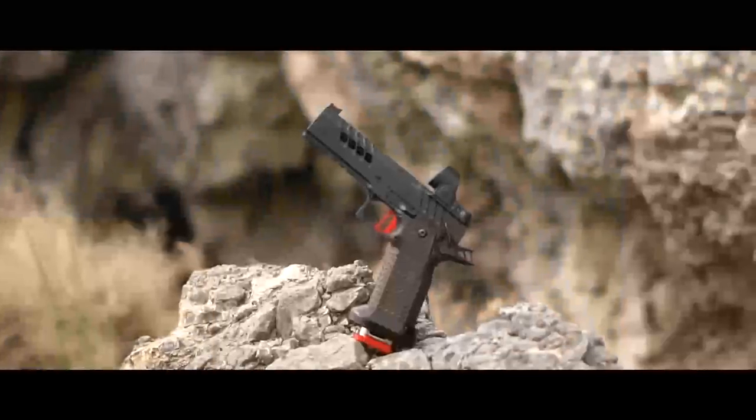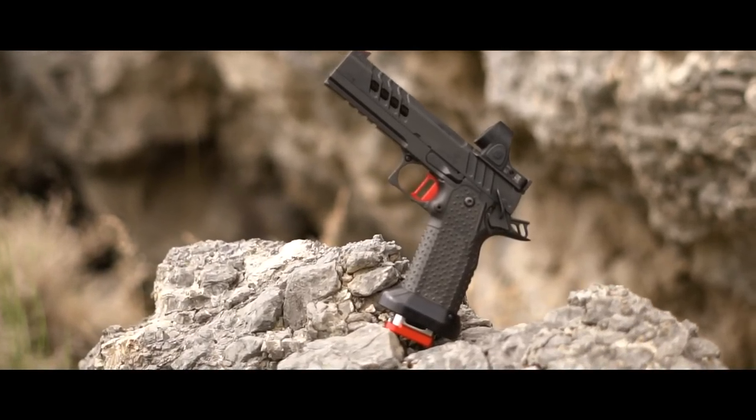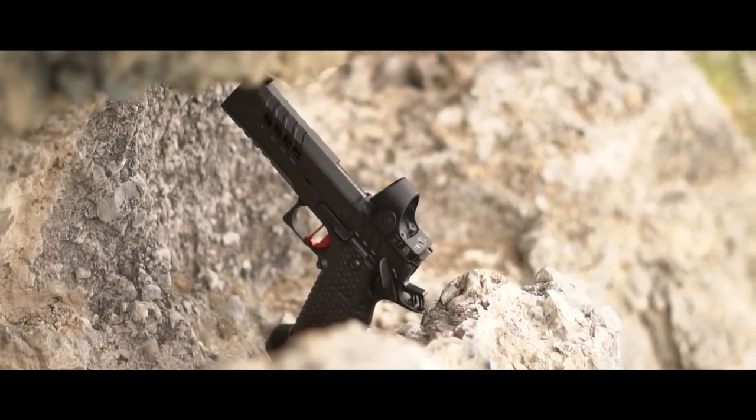This 2011 is the Artemis. It's from a company called Atlas Gunworks, and while there's much to discuss, for now let's just sit back and watch it work.